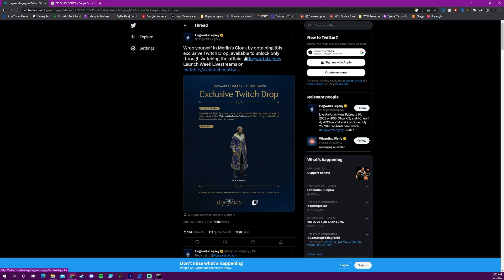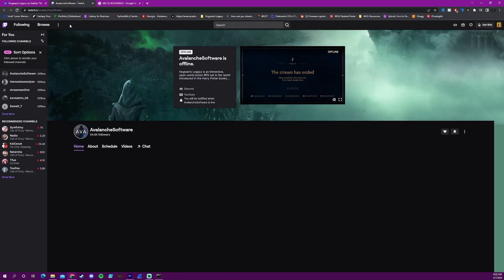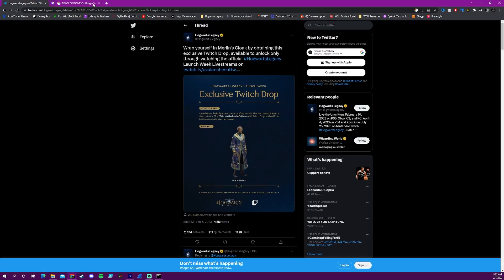If you go to the Hogwarts Legacy Twitter page, there will be a link to Avalanche Software's Twitch channel. If you go ahead and click on that to give them a follow, you're going to need to watch their channel specifically to get the Merlin's Cloak item.